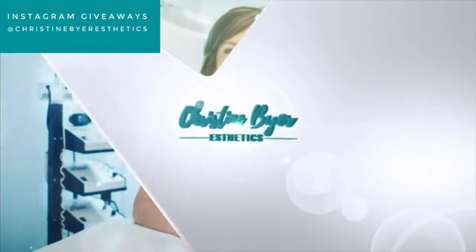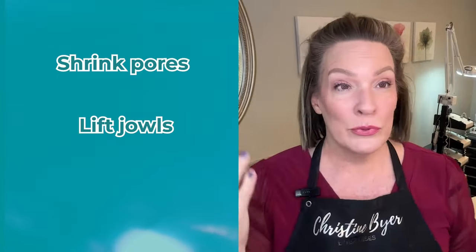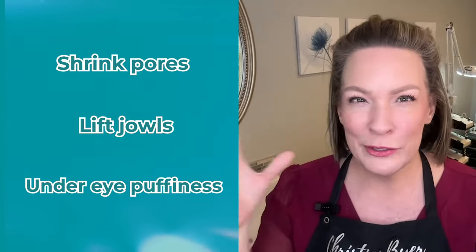What are my top three non-invasive skin rejuvenation techniques? Welcome back, Christine Byer here, licensed esthetician for 23 years. I have been working on faces with all sorts of different modalities the past 23 years to lift them and make them look better — skin quality, shrink pores, lift jowls, help with under-eye puffiness, malar bags — you name it, I have addressed it.